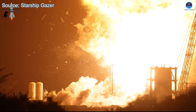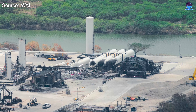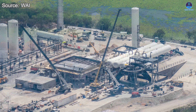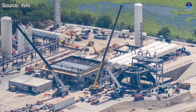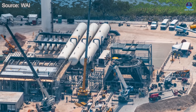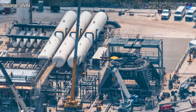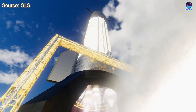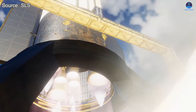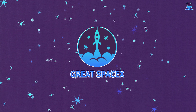Reborn from the ashes, SpaceX's Massey test site is rapidly evolving from a quiet outpost into a key hub for Starship development. After a brief shutdown, it's back stronger than ever with new tanks, reinforced structures, and advanced test stands driving faster, safer, and more efficient progress. Now central to SpaceX's rapid testing push, Massey is accelerating Starship toward full operational readiness. Let's explore this transformation on today's episode of Great SpaceX.